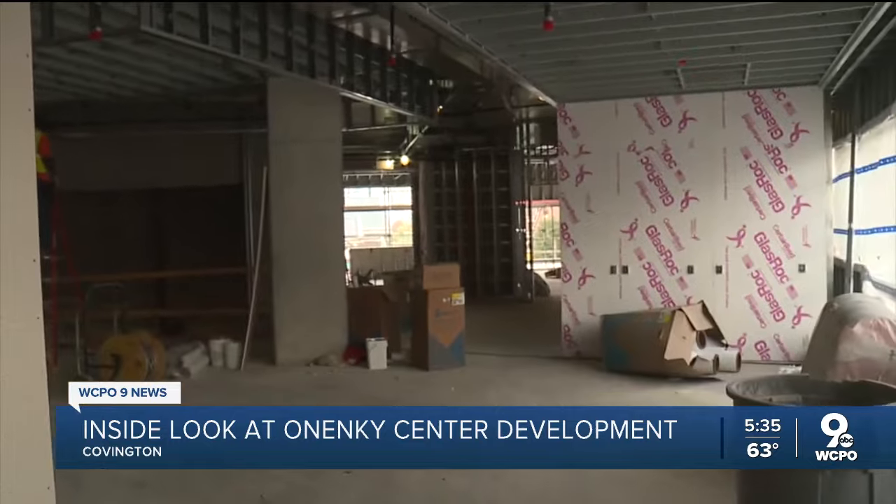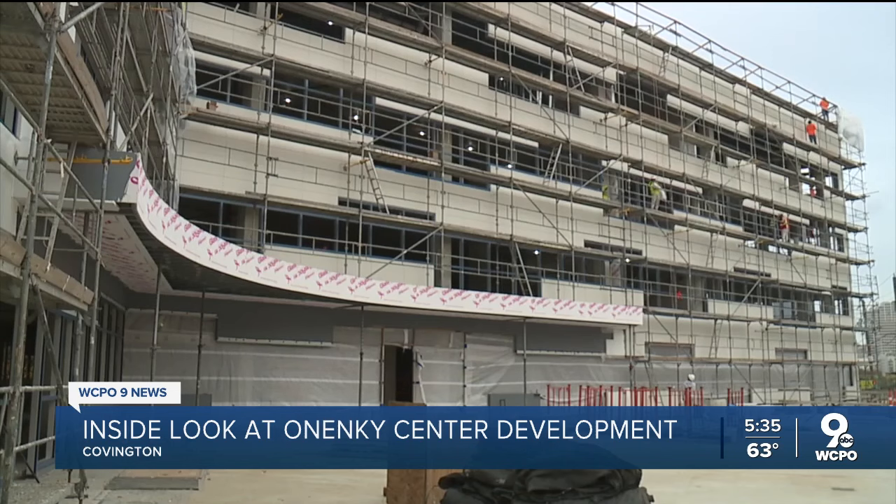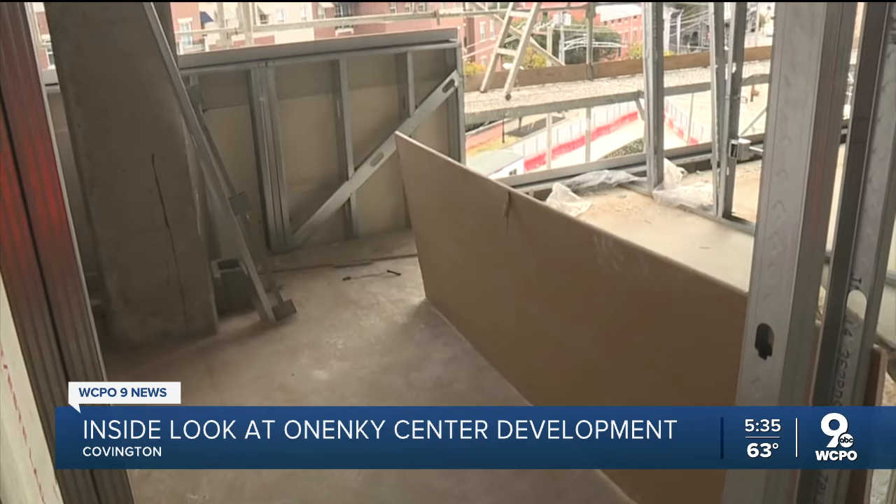The One NKY Center on Greenup Street in Covington will house many of northern Kentucky's growth organizations, like the Regional Chamber of Commerce and Tourism Group. Meet NKY is among them: 'We are a place where if you're a company looking to build, expand, grow your business, you can do it in northern Kentucky.'